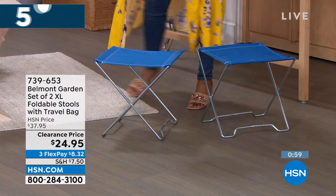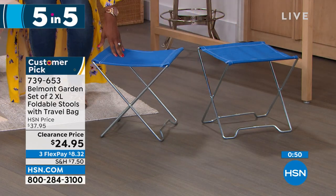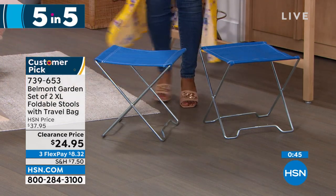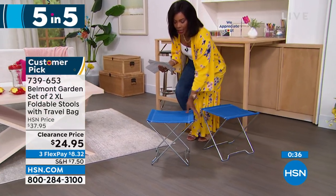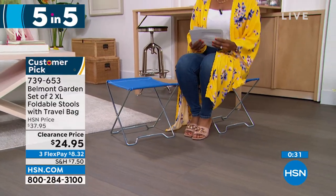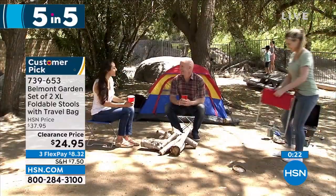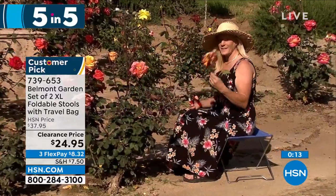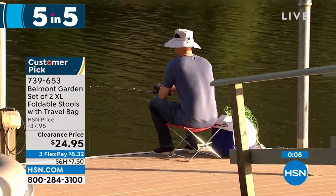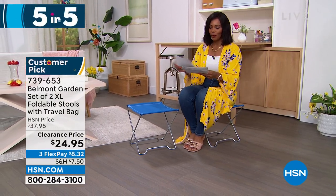Belmont Garden brings us a set of two extra-large folding stools. There's always a time at the park, a soccer game, the beach, or while fishing where you wish you had somewhere to sit. You're getting two, and they're not always a chair — they can be a little table or surface too. Fold them up and keep them in the back of your car; they take up no space when not in use. Your choice of blue, teal, or red. Item number 739-653.